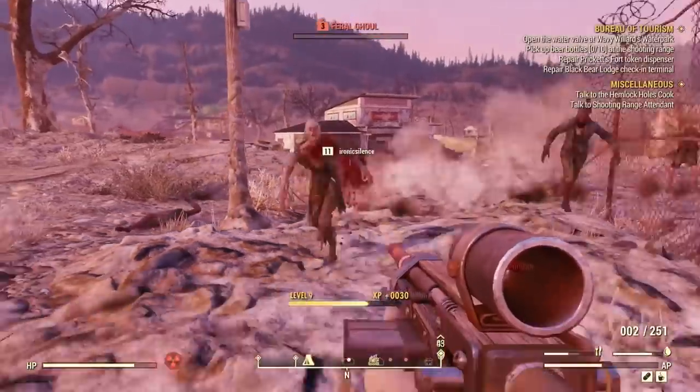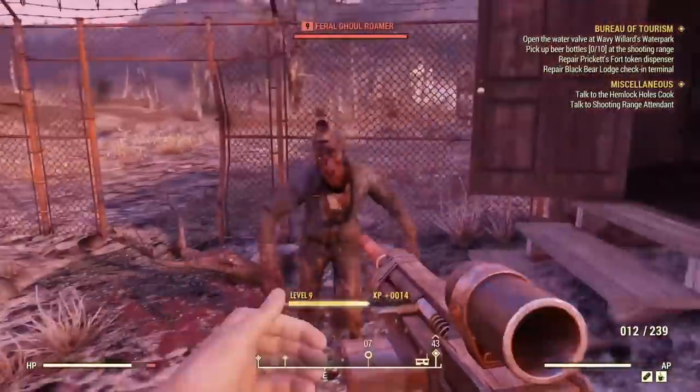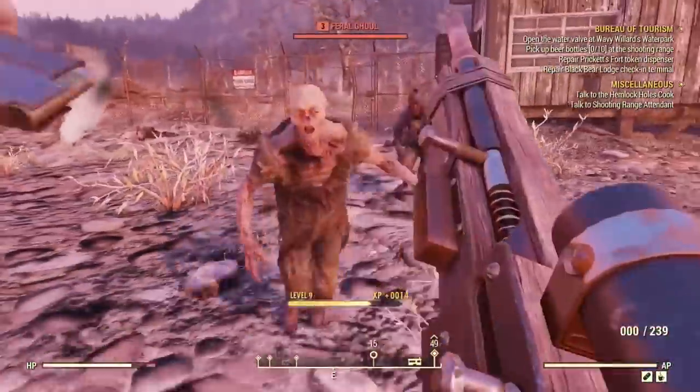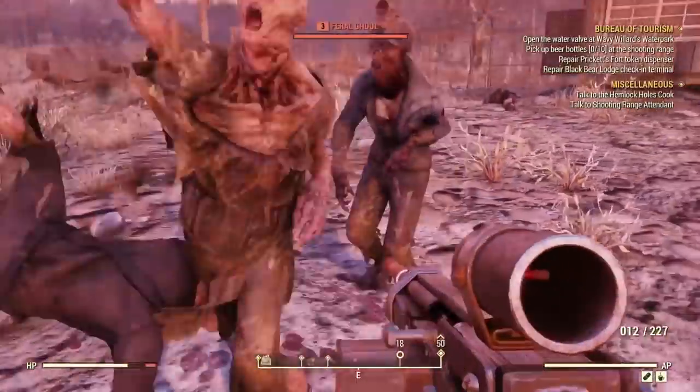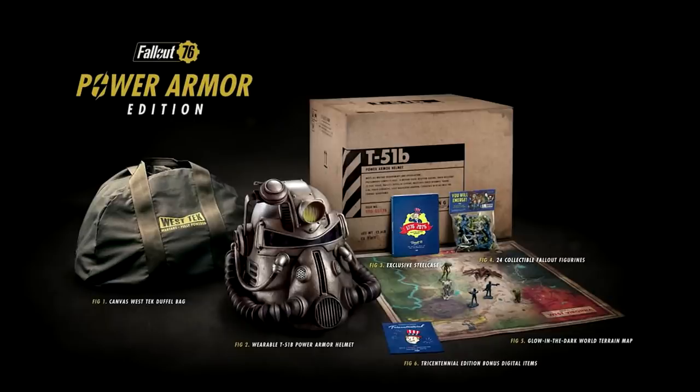Fallout 76, the gift that keeps on taking. Controversy abounds surrounding Fallout 76, Bethesda's bug-riddled disaster of a game. The latest of many complaints surrounding Fallout 76 arises from the game's physical collector's edition and the blatant false advertising that was used to sell it.